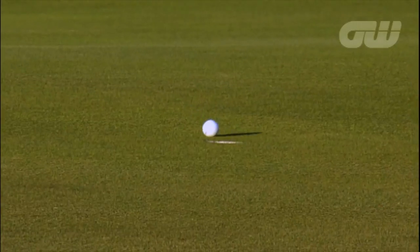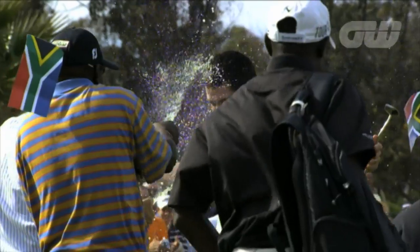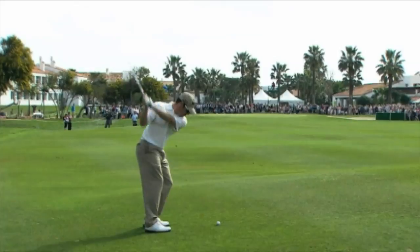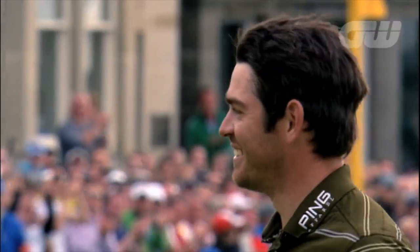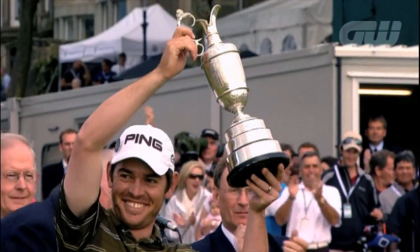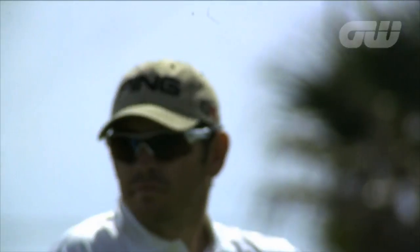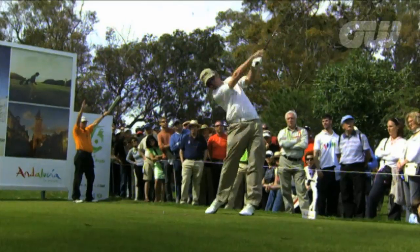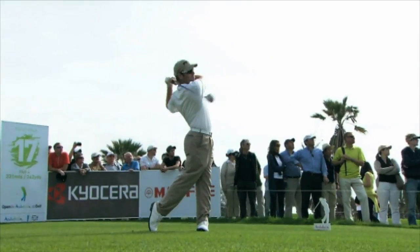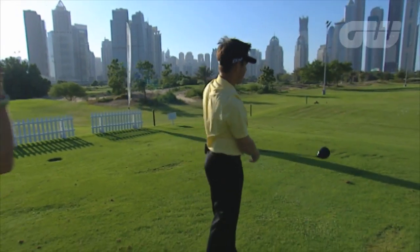Louis Oosthuizen is arguably one of the best golfers in the world, and in 2010 he won the Open Championship — a testament to his dedication, commitment, talent and drive. The foundation of every major champion is their golf swing, and Louis has one of the best in the business. Don't take our word for it, just ask Louis' coach Pete Cowan.